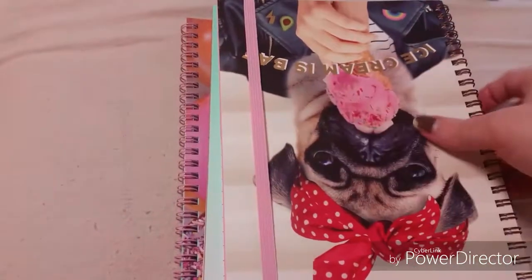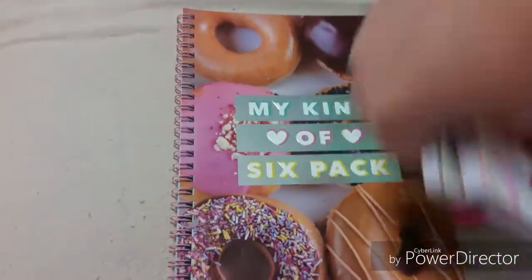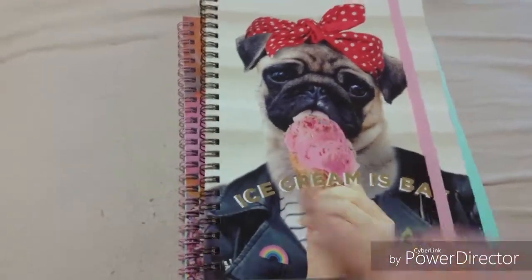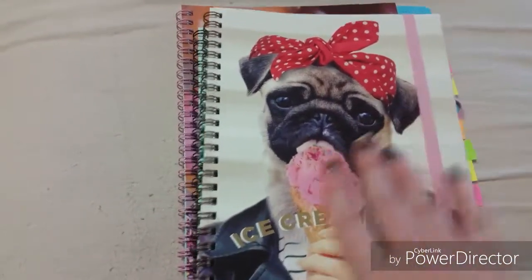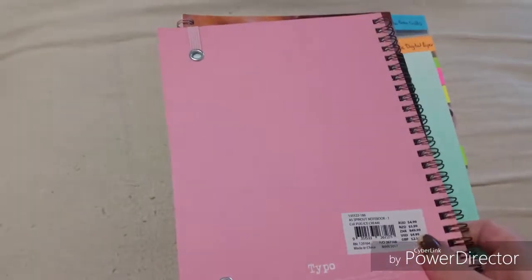Then I got these three notebooks. The three A5 notebooks were three for $10, otherwise they're $4.99 each. I got this one — I thought it was really cute with the pug. It says 'Ice Creamers Bay.' And then it's just got this pink elastic, and the back just looks like this.